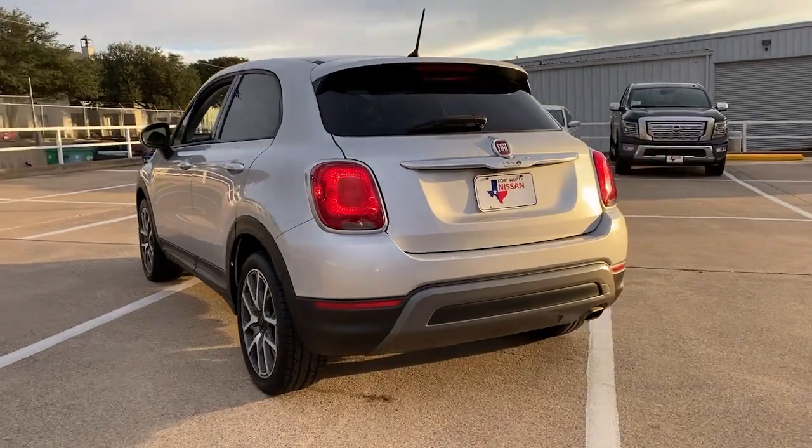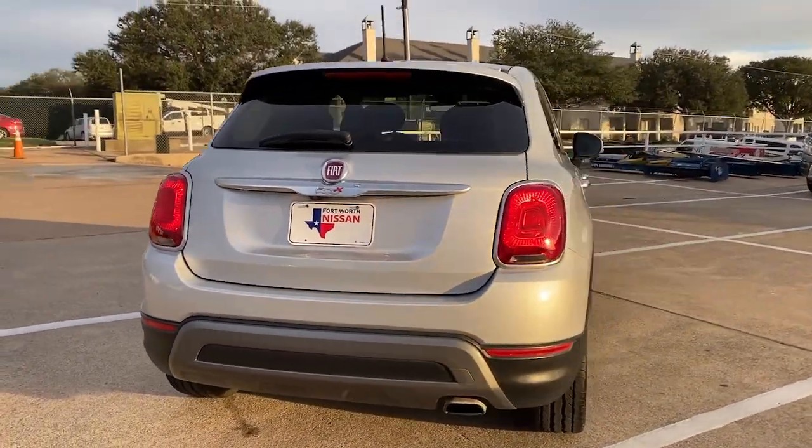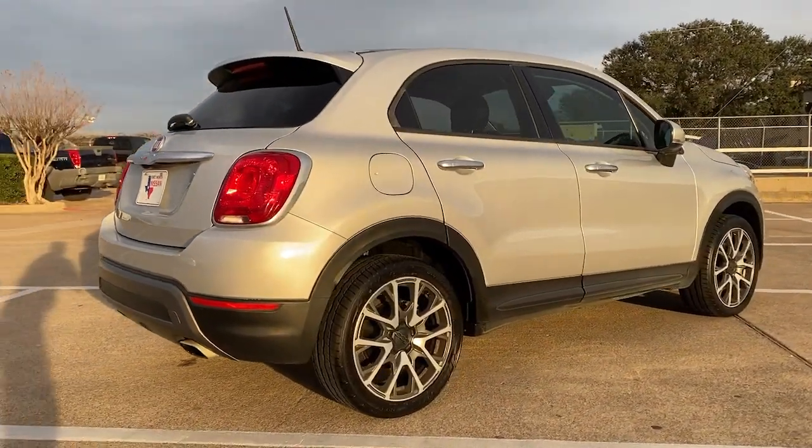The Fiat 500X — the sophisticated four-door crossover with European styling and all-weather capability. These are just some of the great options this vehicle comes with.